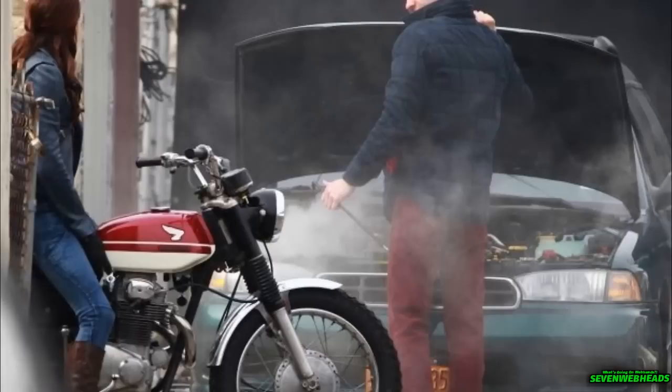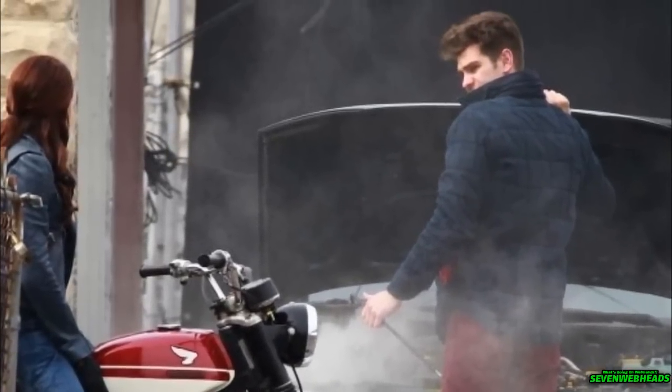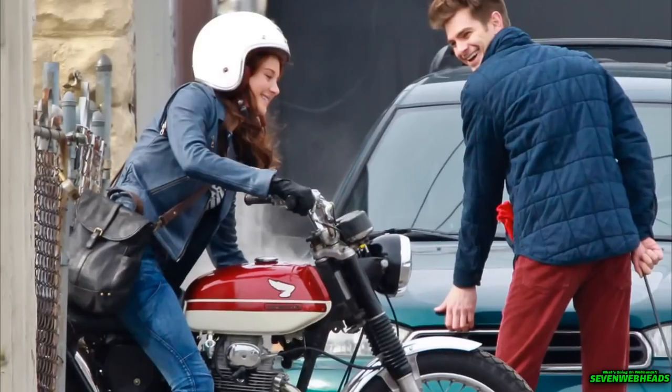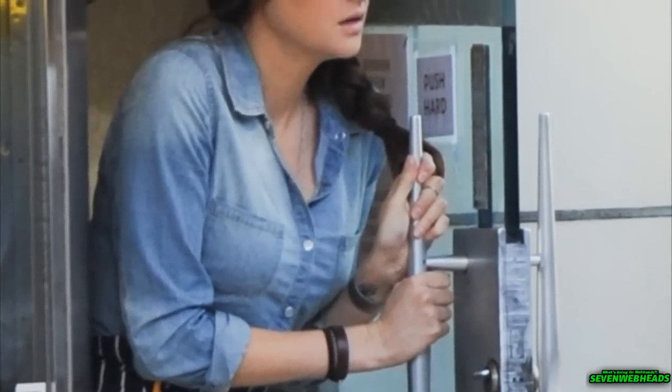What looks like a car's brake disc, at least to me. Now, once again, whose garage might it be? Maybe it's Peter's, since we do know that in Amazing Spider-Man 2 Peter is into fixing cars. Or maybe it's MJ's, who apparently in this version enjoys riding bikes.